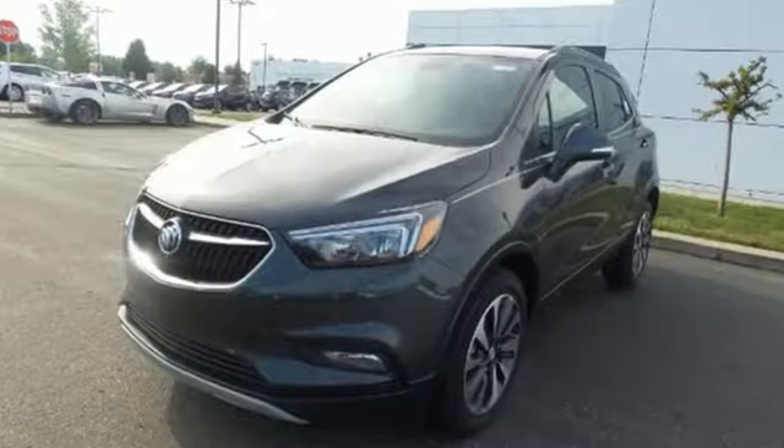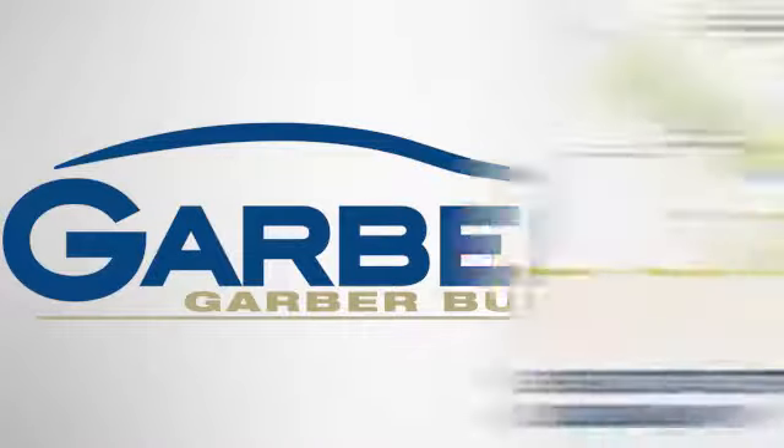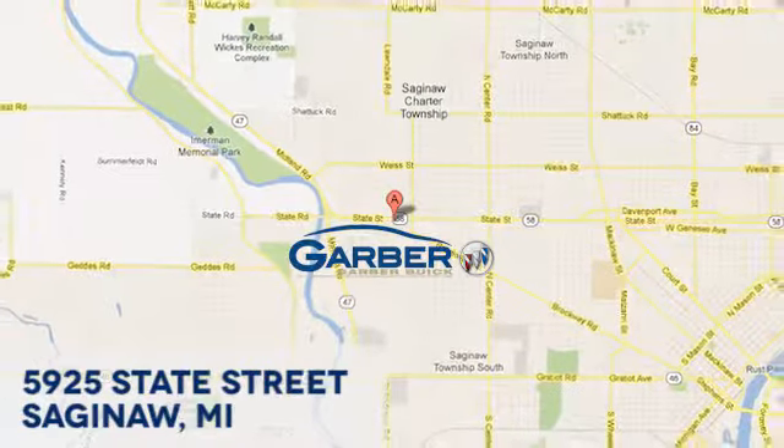Live it up in graceful style with this lean and luxurious SUV. Garber Buick, 5925 State Street in Saginaw, Michigan.